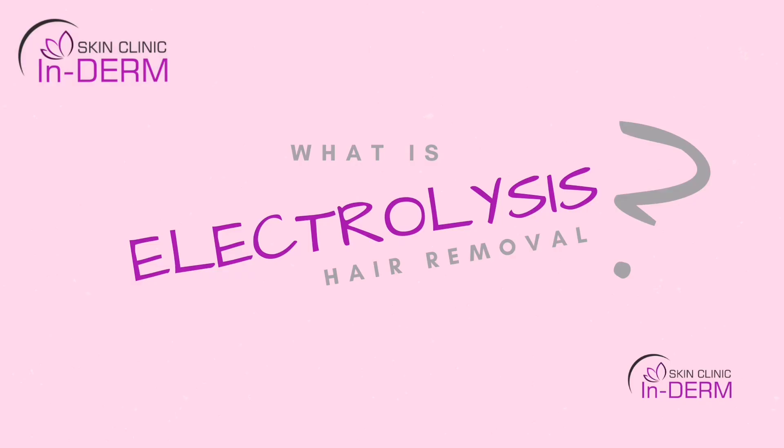Hi, this is Eva from Inderm Skin Clinic. Electrolysis is the only medically approved method for permanent hair removal, period. Unlike laser, electrolysis is suitable for any skin and hair color, so it can be used by literally anyone.